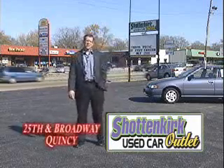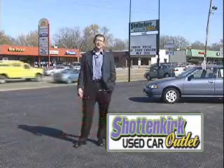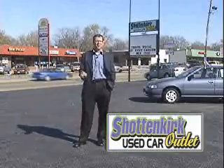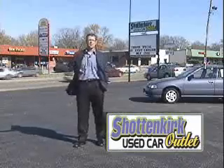Here at the Shottenkirk Used Car Outlet on 25th and Broadway in Quincy. People ask, what is the Shottenkirk Used Car Outlet? Well, think of it this way — it's like a holding pen for used cars. This is where Shottenkirk fresh local trades come before they're dispersed to other Shottenkirk locations or just other locations.